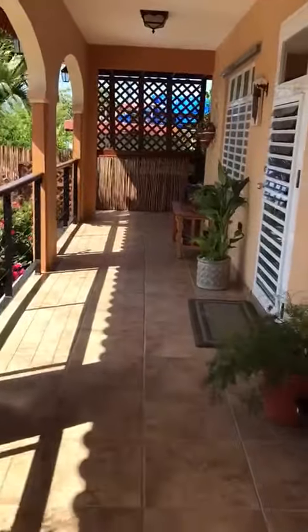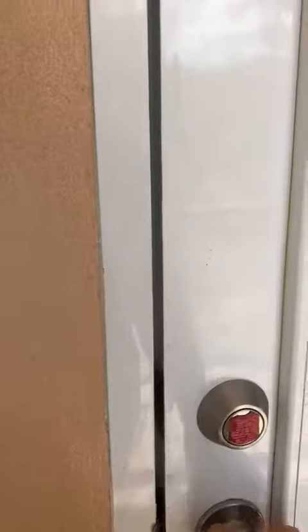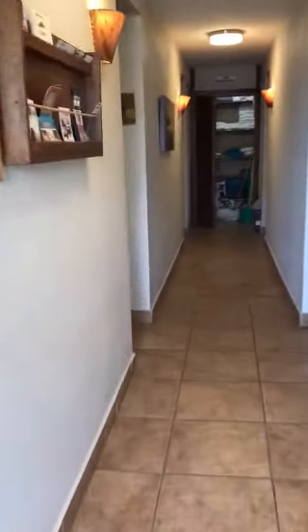And the guest rooms — the upstairs guest rooms. We're going to open the door. There we are. I'm going to show you room number one.